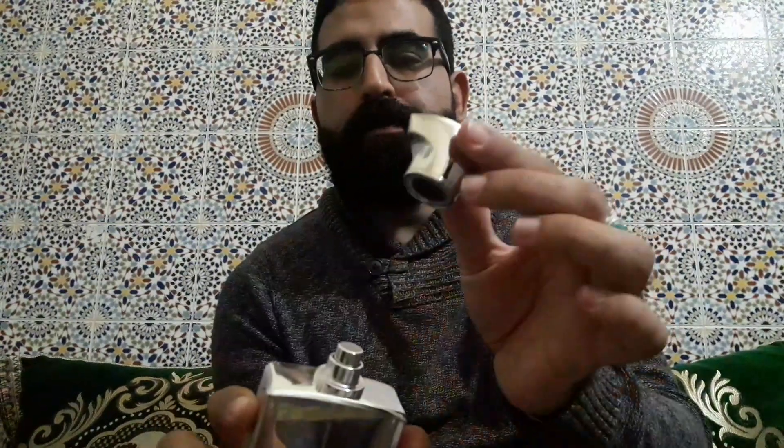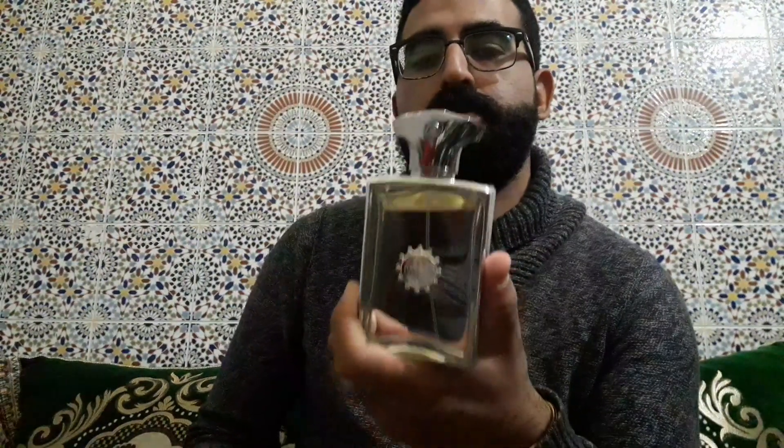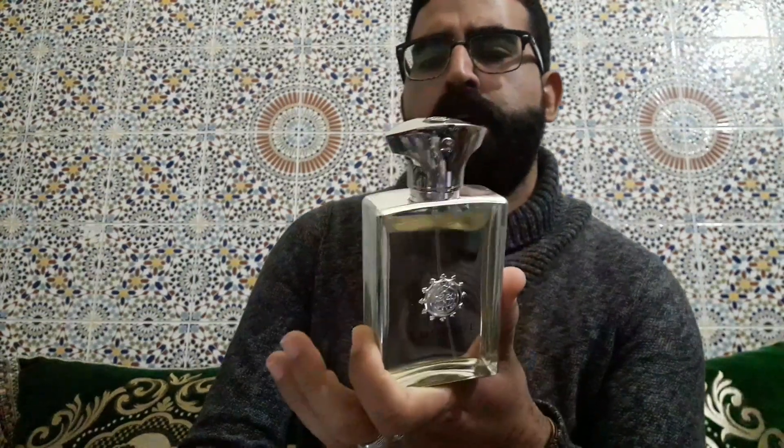The metallic sides here have the same colour as the cap. Who made this greatness? It's the perfumer Luca Muskallah. This was made in 2007 by Luca Muskallah.